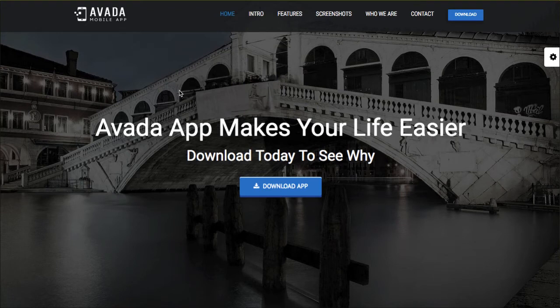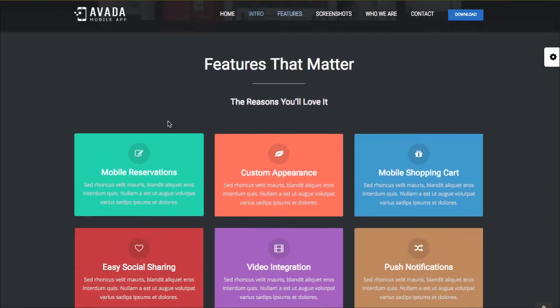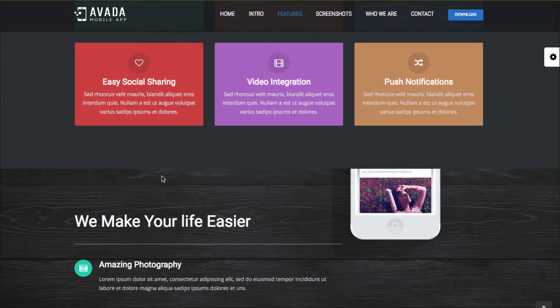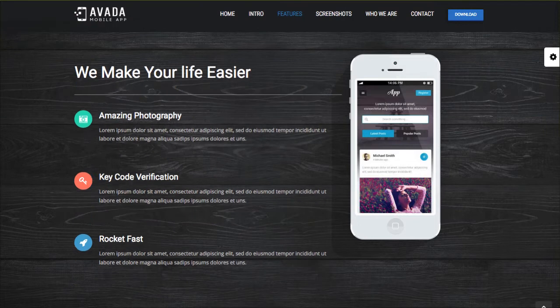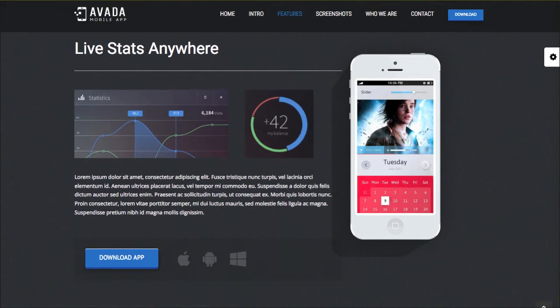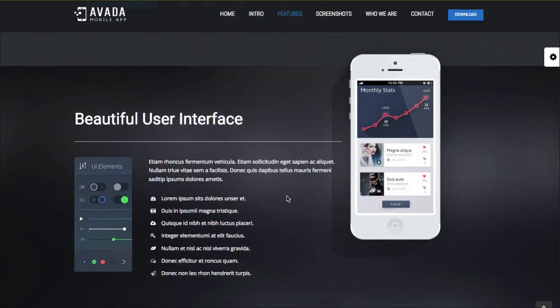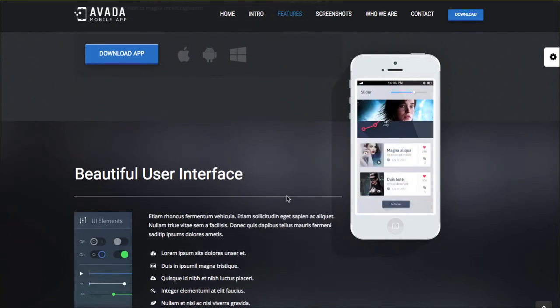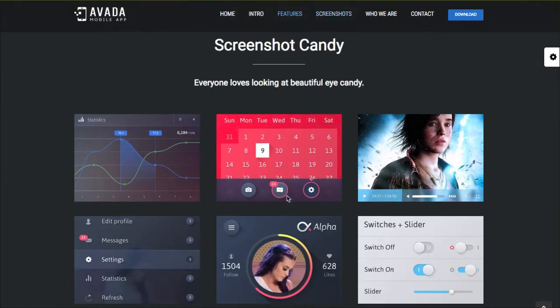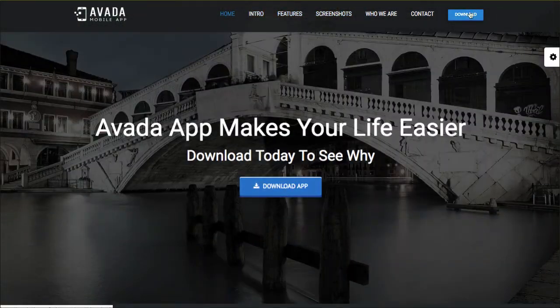Another child theme inside of Avada is for an app. Now this might look pretty standard — the logo on the left side, the menu across here — but watch as we scroll down. I want you to see this really cool user experience that's highlighting the app's capabilities. Watch the phone for a second — watch as we scroll. Look at that, such a cool effect. As I go screen to screen, we get to see the phone stay in place and those images kind of change as we're highlighting different features of the app. Super cool user experience. I'll put the link to this mobile app child theme down below in the description box.